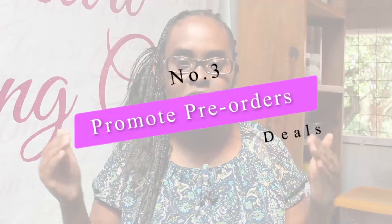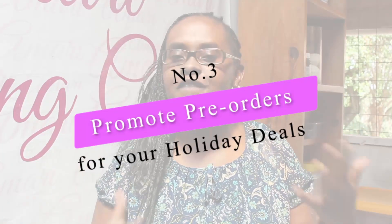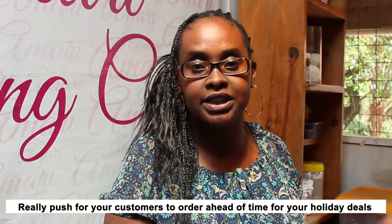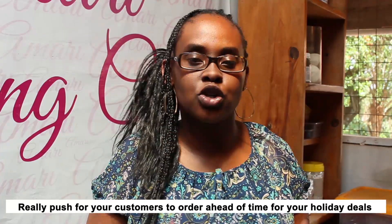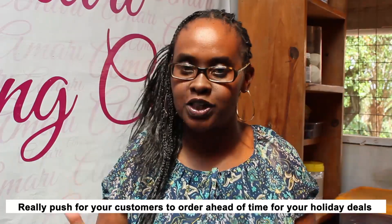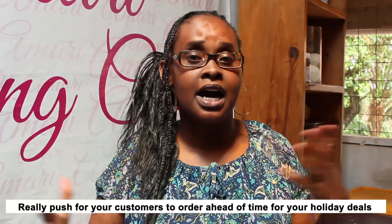The third thing you want to do is promote pre-orders, especially for your holiday deals. If you can strongly encourage people to start ordering ahead of time — maybe before the 23rd or 22nd — incentivize people to pre-order for your holiday deals, so that you plan ahead and you actually have orders confirmed for Christmas time. So make sure you're promoting pre-orders for your holiday deals.